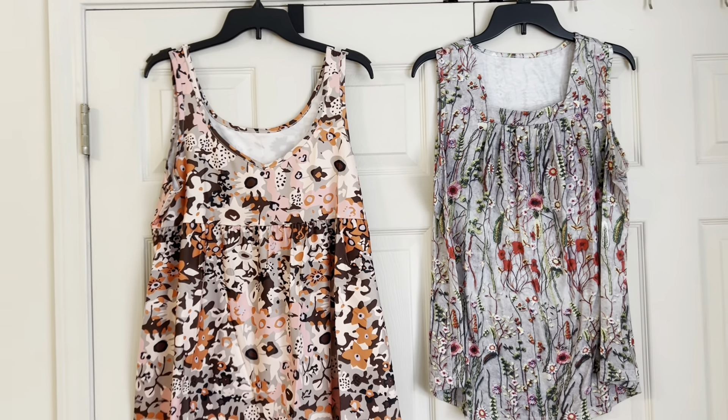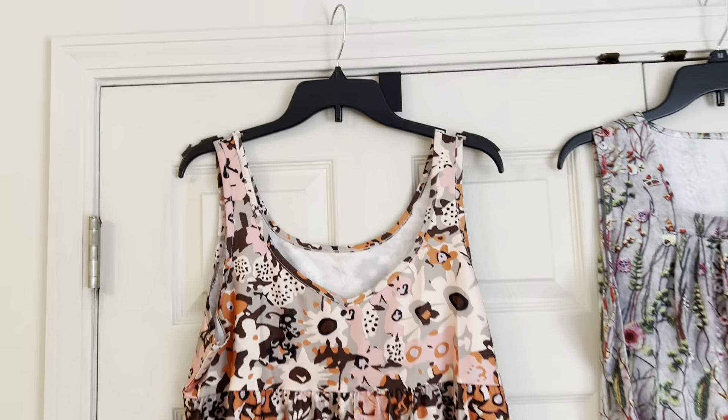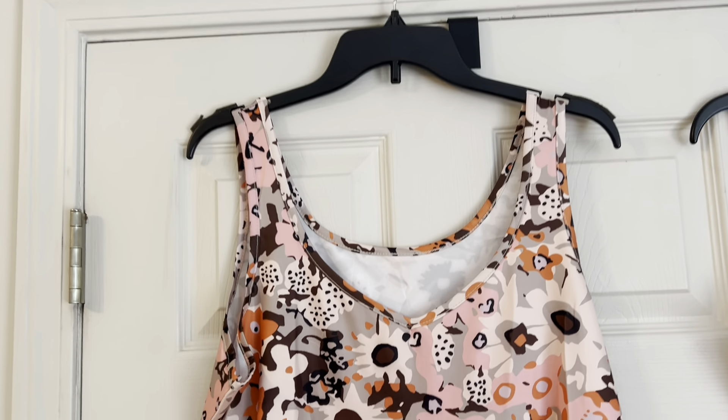Hi everyone, I'm Lene. Welcome to my channel, Fashionably 50 Something and Beyond. What I have for you today is a Temu haul and I'm going to start with these summer tops.